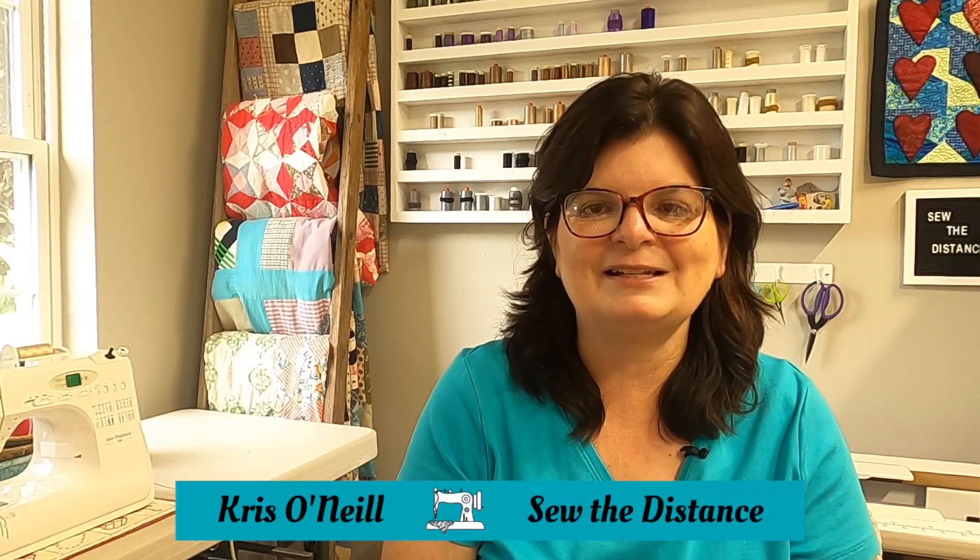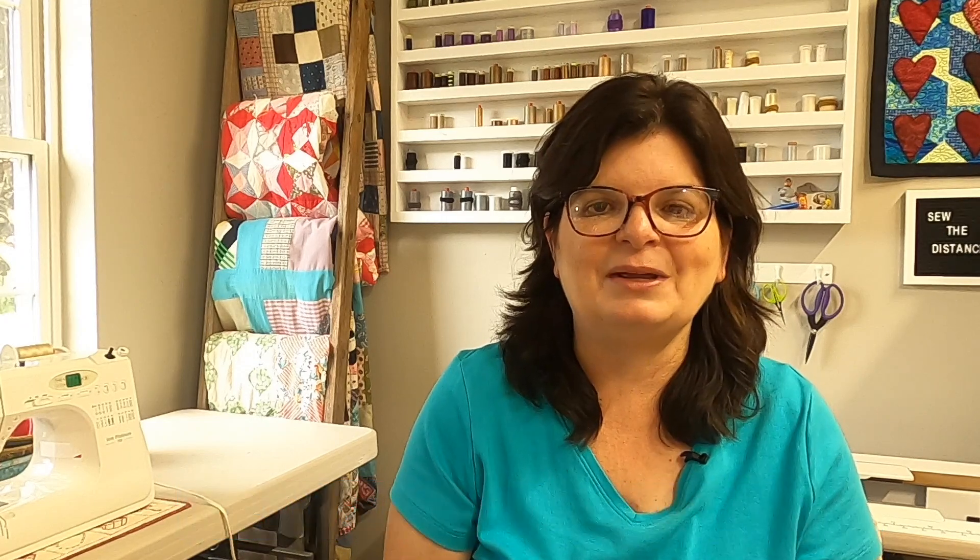Before we get started on what we're going to talk about this week to close things out, my name is Chris O'Neill from Sew the Distance, and I'm so happy you've joined me today. If you haven't seen any of these and this is your very first video, I'll put a link to a playlist up here, and you can catch up and go through all 25 weeks of this challenge.